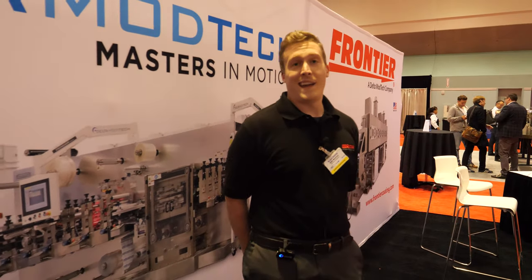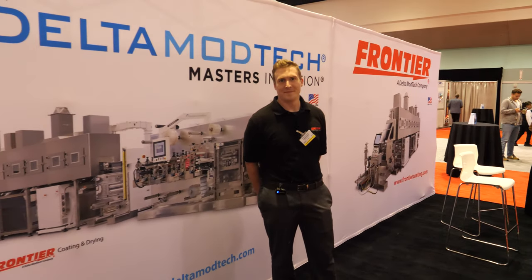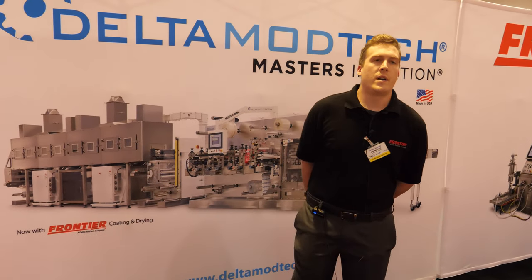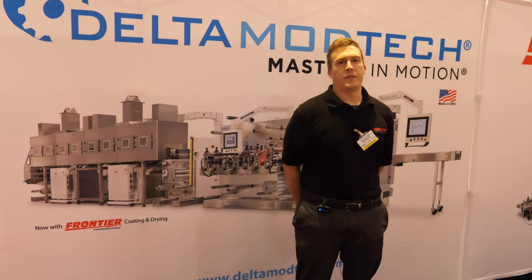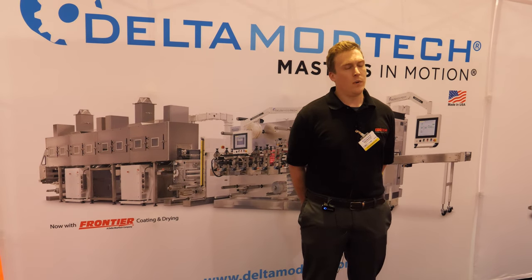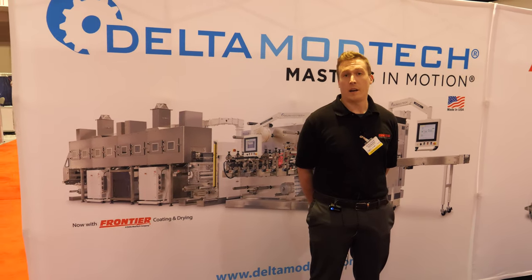It looks like a big machine. Does it produce a lot? Is it mass production? To answer that, it's a two-parter: yes, and we can also do lab-scale production. Really, it's whatever the process and the customer calls for.